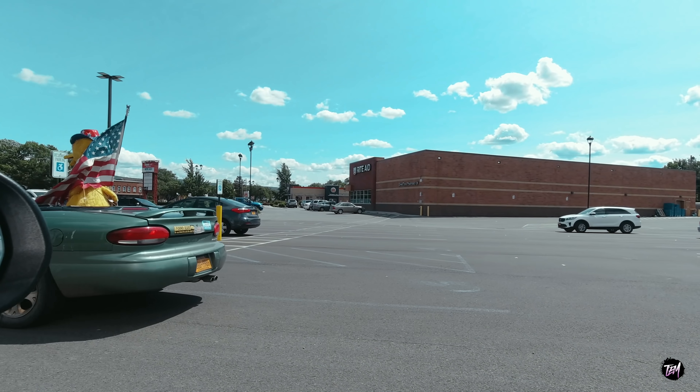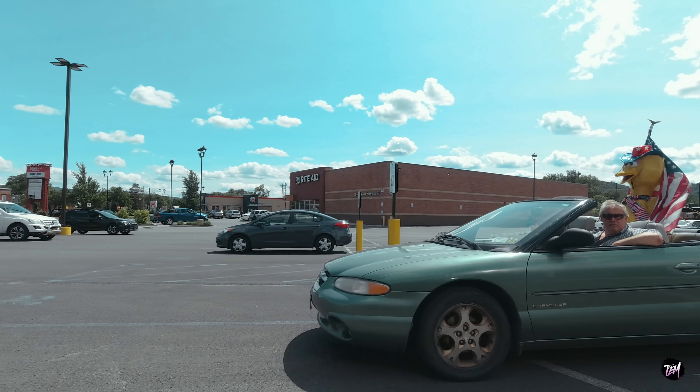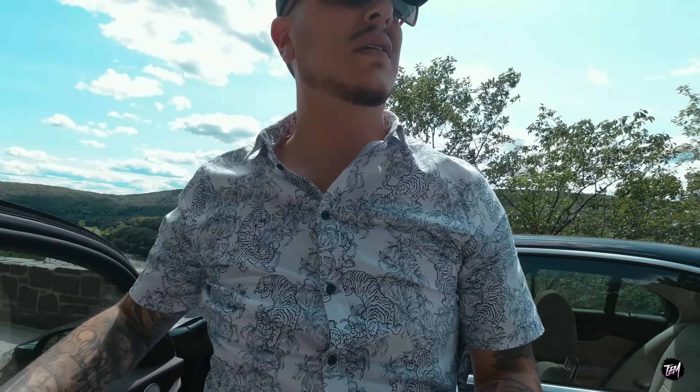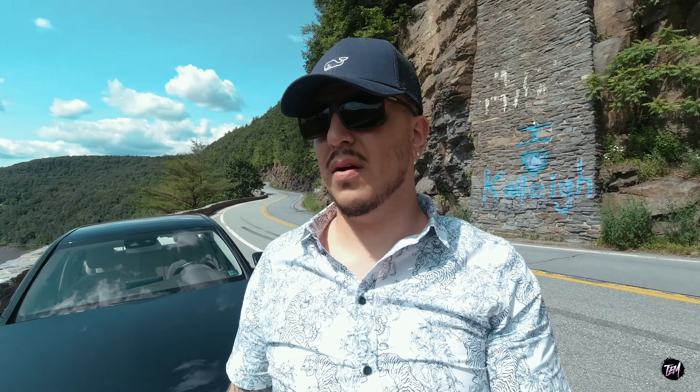The only problem is there's usually tons of people there on a nice beautiful sunny summer day, especially a Saturday. We've got Big Bird in the back of the car right now — I'm not kidding about that. Check out this overlook!